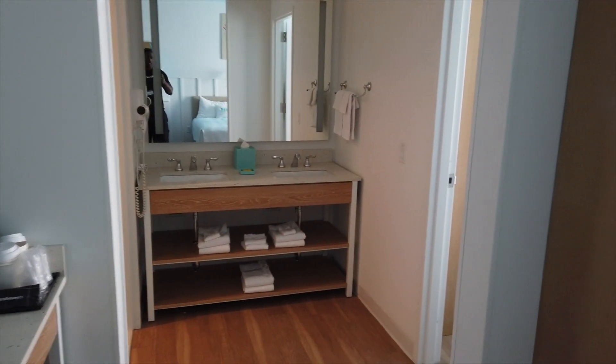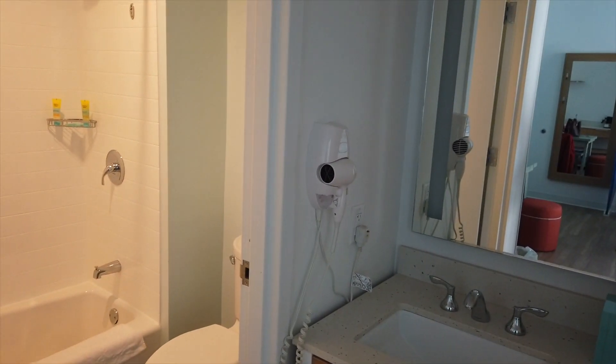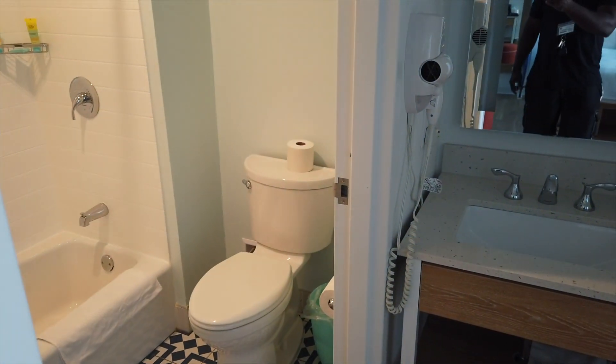Swinging around, you can see the sinks — his and hers — and they're actually separate from the bathroom, which is great because somebody can shower or do makeup while someone else is using the bathroom. The bathroom is a decent size. I guess you could take a bath in there for one person. It's decent, especially for the rate, which I'll post in the description.